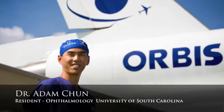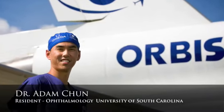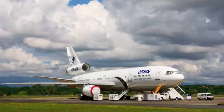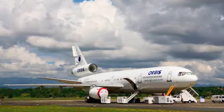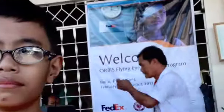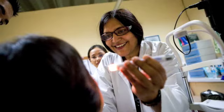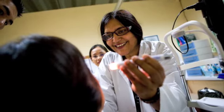Hi, I'm Adam Chun, resident ophthalmologist from South Carolina, here on my first Orbis mission acting as associate ophthalmologist here in Iloilo, Philippines. On our first week here in Iloilo, Philippines, we had a chance to have a screening day at Western Versailles Medical Center, and I had the opportunity to work with Dr. Shoba Karamala from LV Prasad.